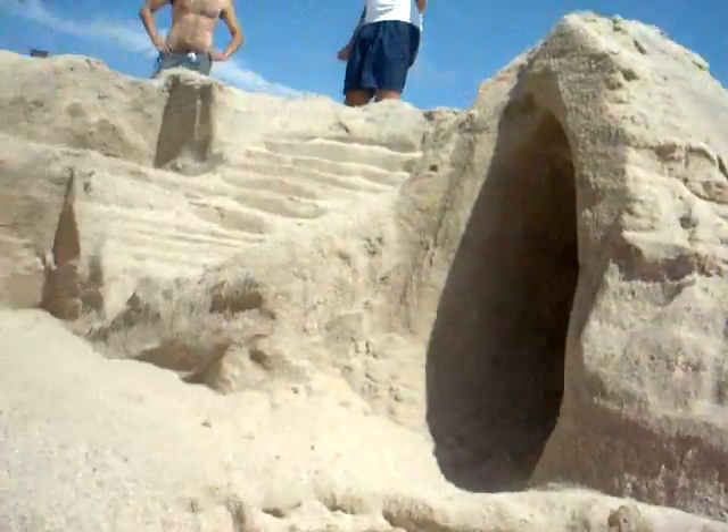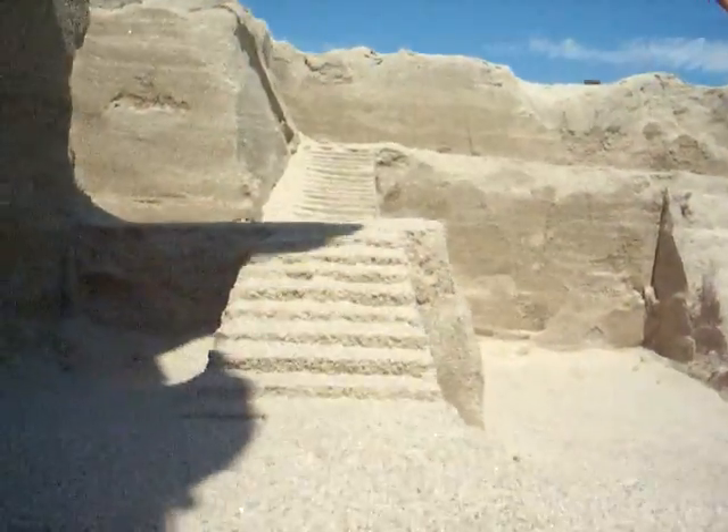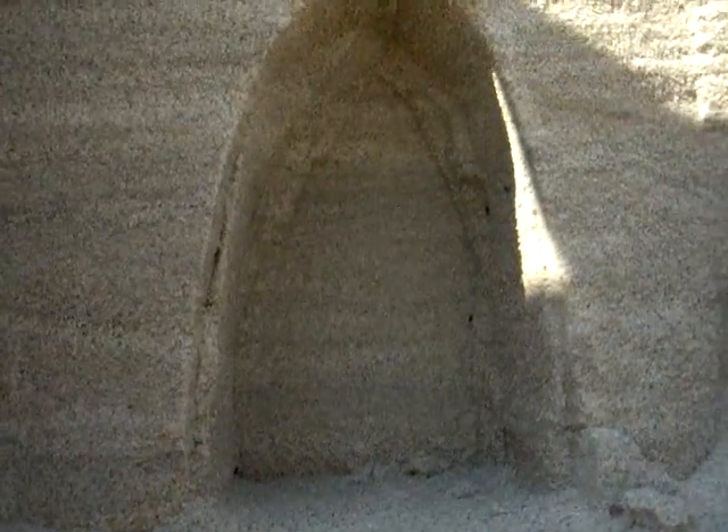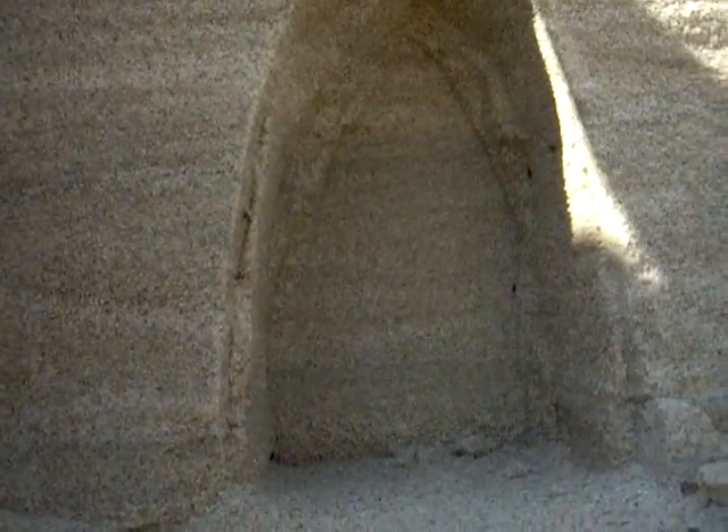Now we're going to go for a walk into the amphitheater area. We're going to go up the stairs. There's a door there, but we can't go in it because it's made of sand. It's not real.